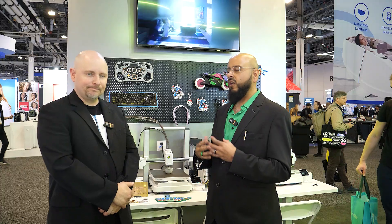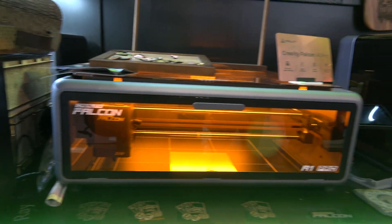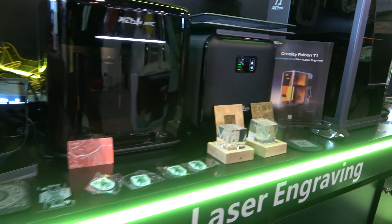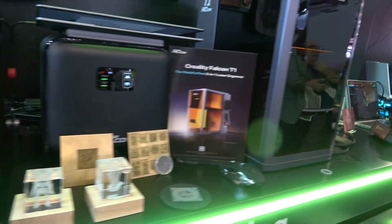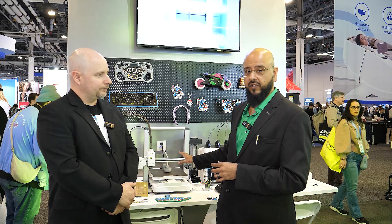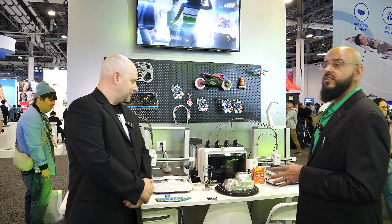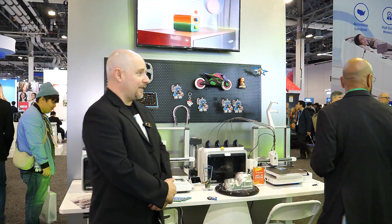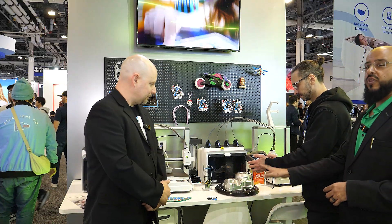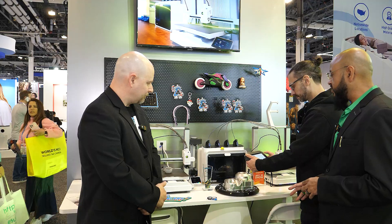Beyond 3D printers and software, Creality is also expanding into laser engravers. They have a host of laser engravers that can mark — and even color-mark — metal. The most exciting product being shown at CES, aside from the Spark X i7, is the Sermon P1 laser scanner.